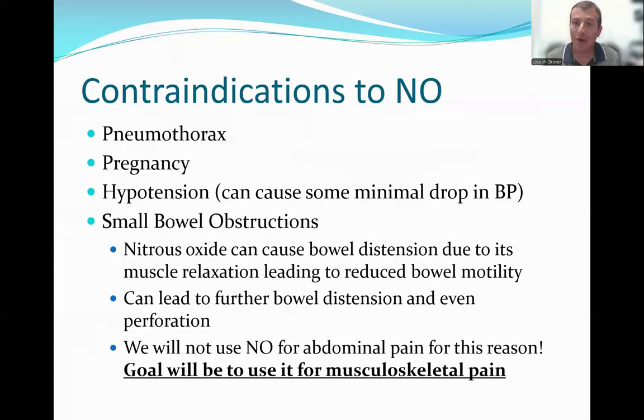Hypotension is another contraindication, as nitrous can cause a little bit of a drop in blood pressure — so if a patient is hypotensive, we will not administer this medication. Finally, abdominal pain: with a small bowel obstruction, air builds up and causes bowel distension, and nitrous could cause further distension or even perforation. Since we can't rule out a bowel obstruction pre-hospital, nitrous oxide will really only be used for musculoskeletal acute traumatic pain.